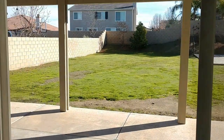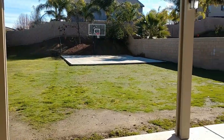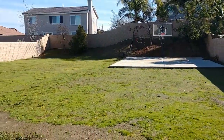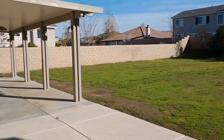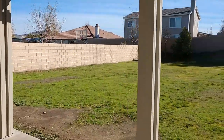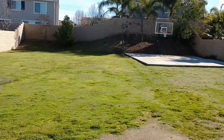So here we are walking out into the backyard — huge backyard, very flat and usable space. You could put like three swimming pools out here if you wanted. You already have a very nice long alumawood patio cover, which are very low maintenance and very popular in this area, with two built-in ceiling fans and lights. And it looks like they put in a little half basketball court as well.